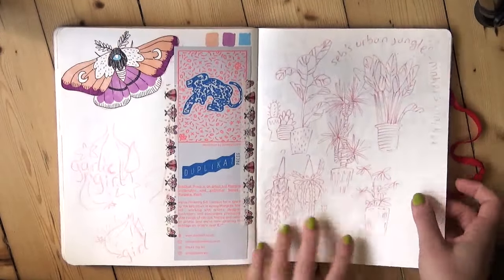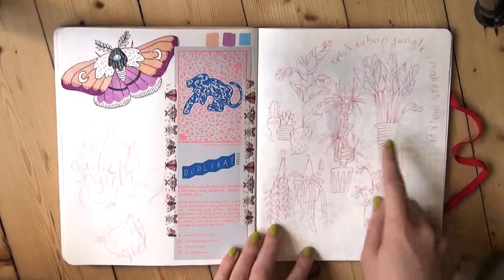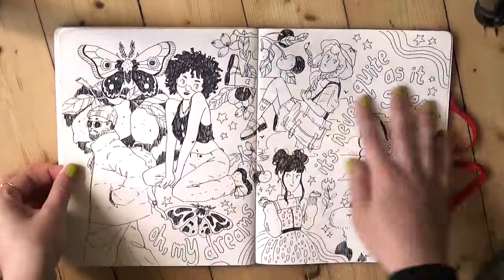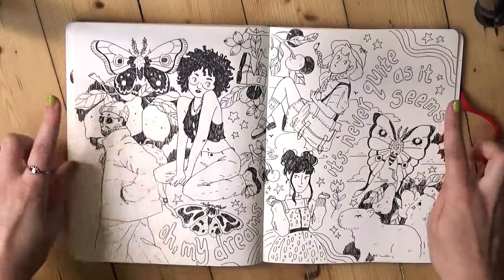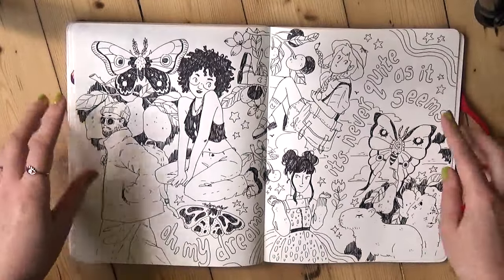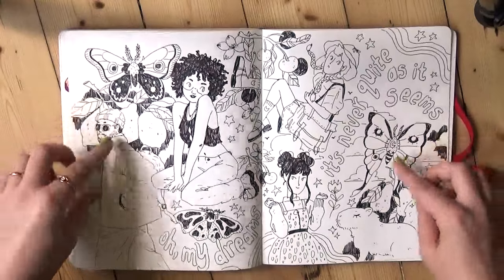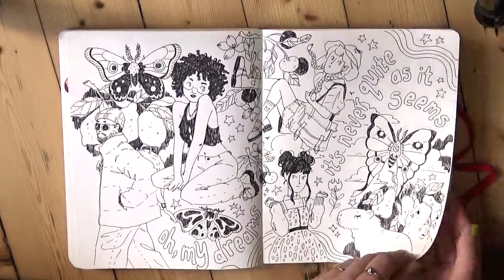And this was another doodle from a market I did — it's Seb's Urban Jungle Maker's Market. Seb's Urban Jungle is a cafe slash plant shop here in Edinburgh, so while I was sitting behind my table I was doodling the plants that were for sale. This was a YouTube video I did about drawing straight in pen without using pencil. I'm trying to get better at drawing faster and with more conviction, so I'm trying to use pencil sketching less and less and go straight to pen more and more. That's what I challenged myself to do here — draw straight with pen, stream of consciousness — and I think it went quite well.